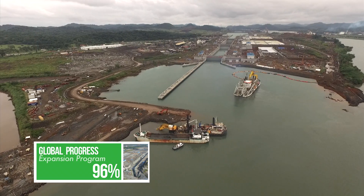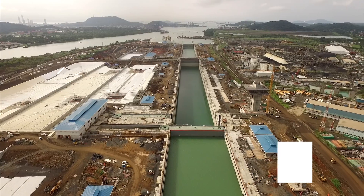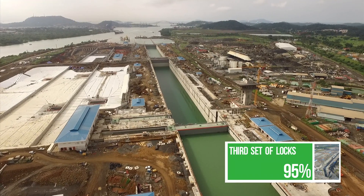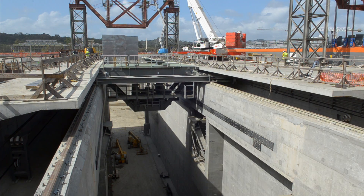With most of the job already done, the undertaking enters its final leg. The third set of locks, the expansion's most comprehensive project, is now focused on the electromechanical installation that will take the project to completion.